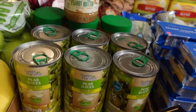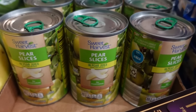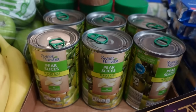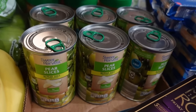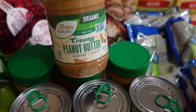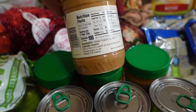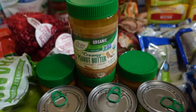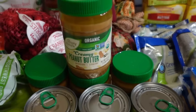Also restocking these cans of pear slices in pear juice — we like getting the pear juice instead of the sugar syrup, and Aldi was the better price over Walmart. I did get six of those. This peanut butter is the kind Sarah prefers — it's more expensive, but it's just peanuts and sea salt with no sugar or anything added. We were low, so I got four jars of that.